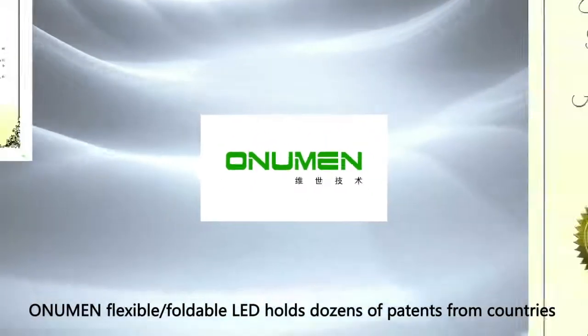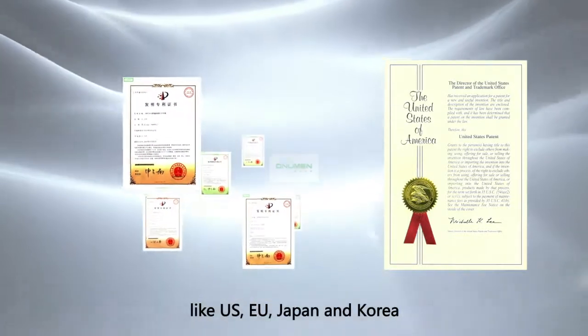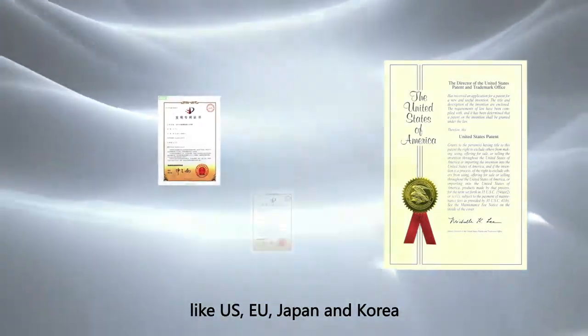O'Neumann Flexible Foldable LED holds dozens of patents from countries like US, Europe, Japan, and Korea.